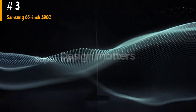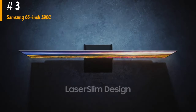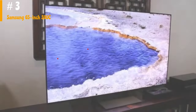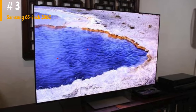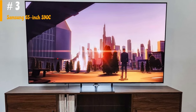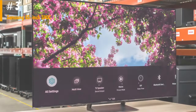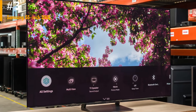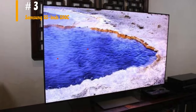The Samsung S90C is an incredible TV for watching sports. It has exceptional reflection handling, making it perfect for watching in a room with glare, and the TV has good SDR brightness so it handles bright rooms well. The TV's viewing angle is superb, so the image remains consistent even when viewing from the side, ensuring that everyone has an enjoyable viewing experience. It has an incredible response time, so motion like fast-moving players is handled well.